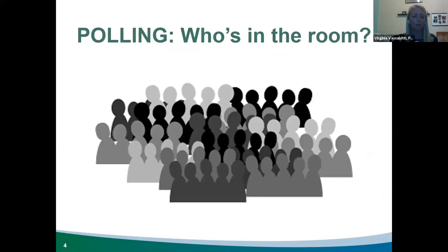Before we get started, we'd love to learn a little bit more about the audience, so we'll be asking a couple of polling questions. The first poll asks what sector you represent: government agency, nonprofit, private entity, university or student, and general interest or other. The majority of folks today are from government agencies, then nonprofits, and general interest — great to see the diversity in the room today.